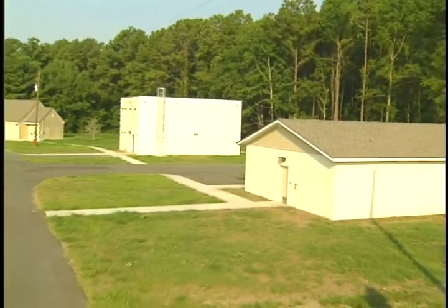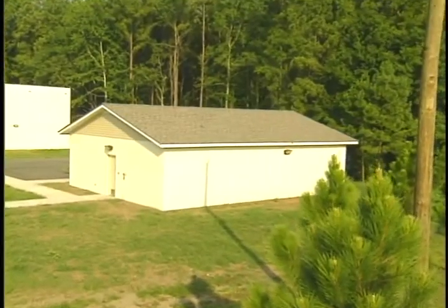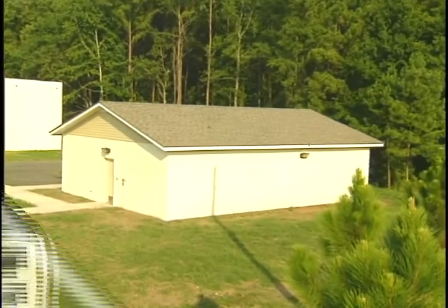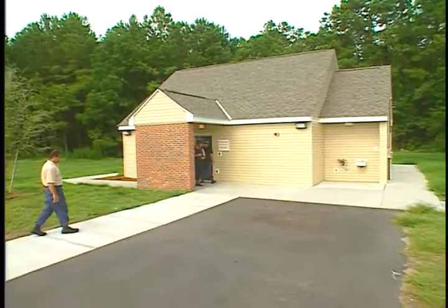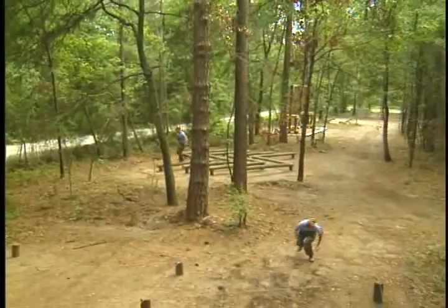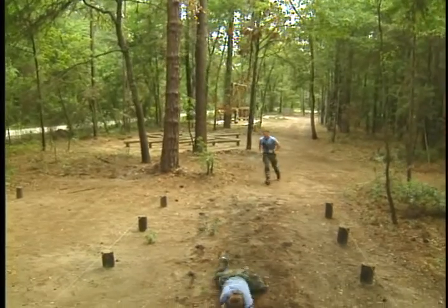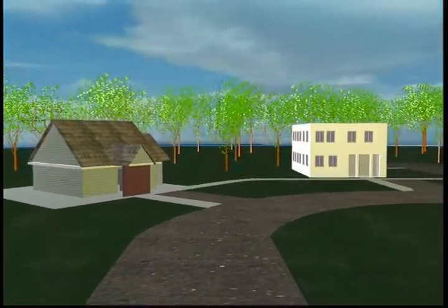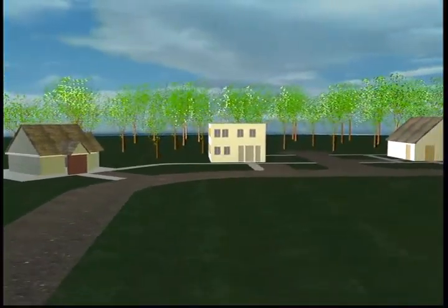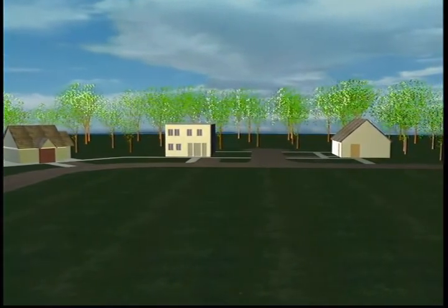The tactical firearms training facility comprises three buildings: a single-story non-lethal shoot house, a two-story commercial structure, and a live-fire shoot house. In addition, a ten-station obstacle course has been built adjacent to the complex. Together, the facility provides a flexible environment for both basic and advanced tactical training. Specifically, each shoot house provides its own unique challenges along the use-of-force model.